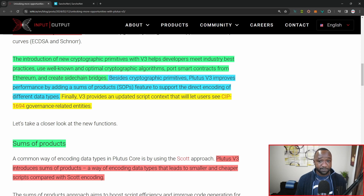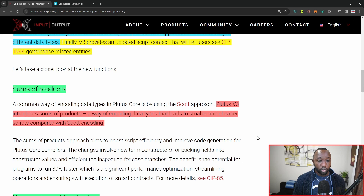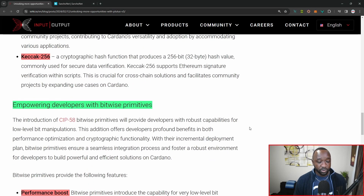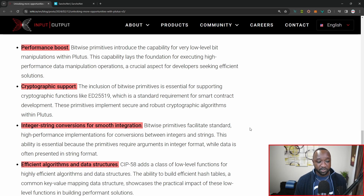I want to take a quick minute to explain what primitives are. If it's your first time hearing about a primitive, they're well-established low-level algorithms that are frequently used to build cryptographic or blockchain-based protocols. Some of the new features coming along with Plutus V3 include sums of products — a new way of encoding data types that leads to smaller and cheaper scripts compared with Scott encoding. We're also expecting brand new cryptographic primitives. And towards the bottom, we've also got bitwise primitives being included as part of Plutus V3, bringing performance boosts, cryptographic support, integer-to-string conversions for smooth integrations, as well as more efficient algorithms and data structures.